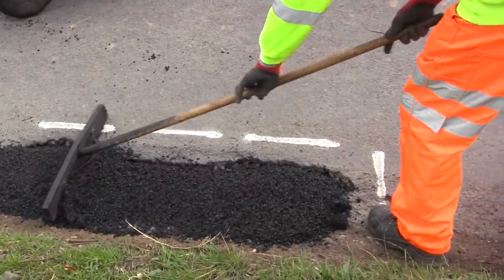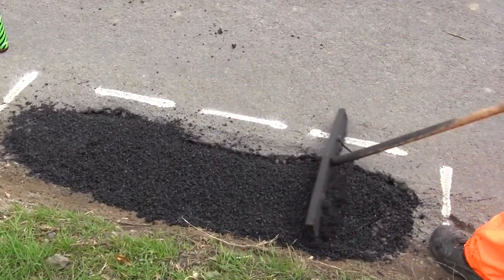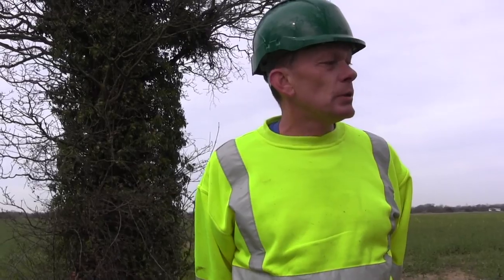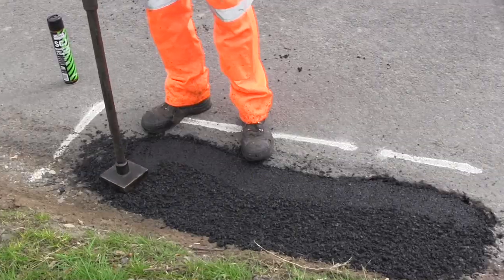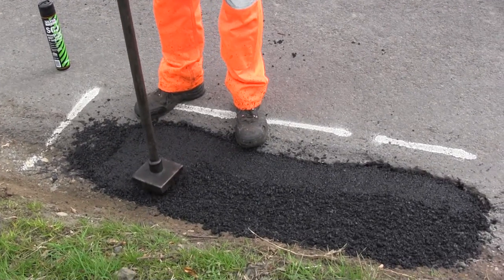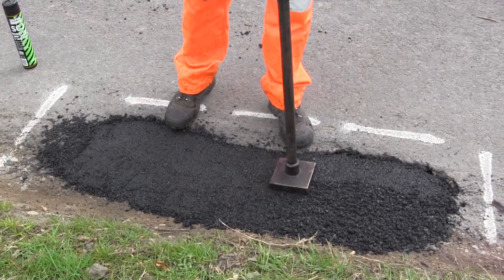We've had a lot more rain this year, so with the water sitting around we tend to get a lot of puddles. But because we've got a lot more people doing it now, we've been catching up quite quickly. We've also got an out-of-hours emergency van, so if they're really bad they'll be done at night. We're trying to keep on top of it really.